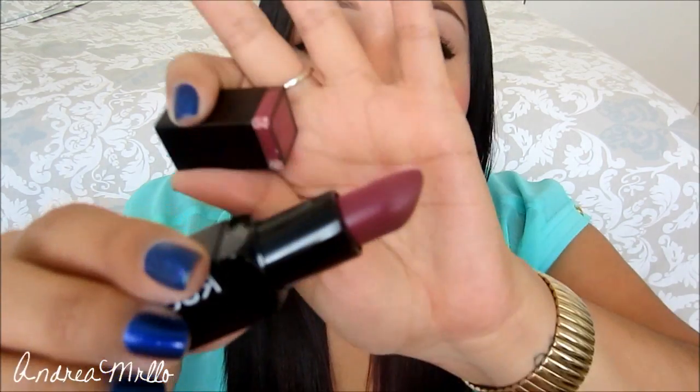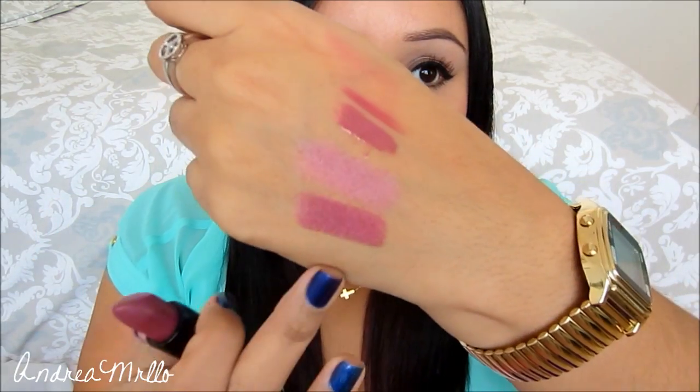Then I picked up another one of the Sonia Kashuk lipsticks and this is called Violetta. I did already use this in a video — it was like my go-to look for any lip color — but I decided to share it with you guys because I did buy it recently. It looks like this, it's just a really nice kind of purple color. I love these lipsticks like no other.